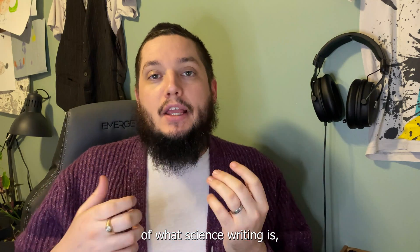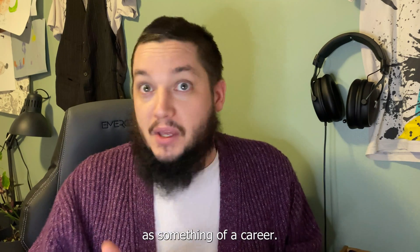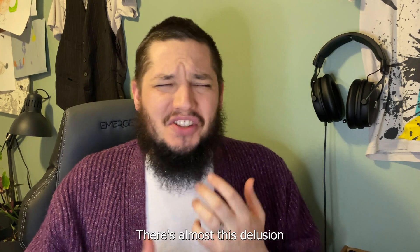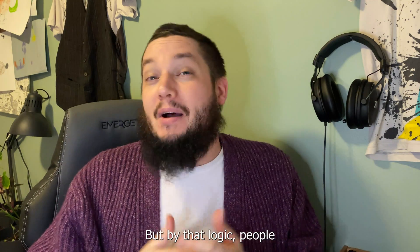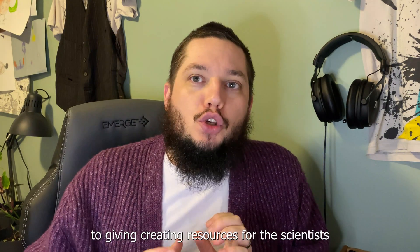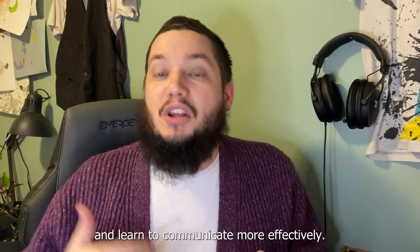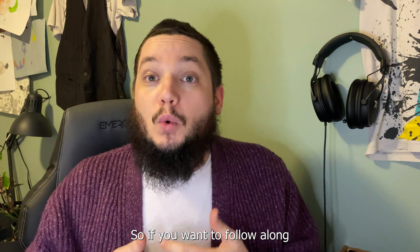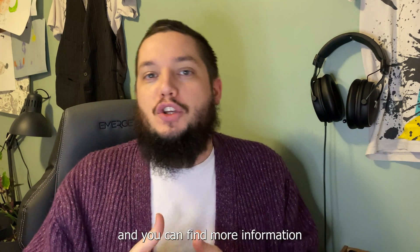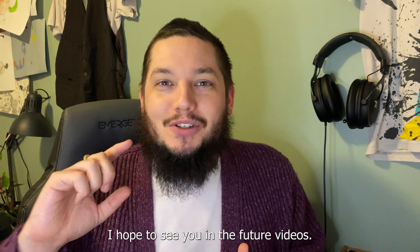Now that you know the basics of what science writing is, you might be wondering how to develop this skill, especially if you're in the sciences and interested in pursuing it as a career. Surprisingly, scientists are pretty bad at teaching this — there's almost a delusion that because you know how to read, you must know how to write. But by that logic, people who know how to eat should know how to cook. That's part of the reason I've been dedicating this channel to creating resources for scientists who want to develop their writing skills and communicate more effectively. Thank you so much for checking this out — I hope to see you in future videos.